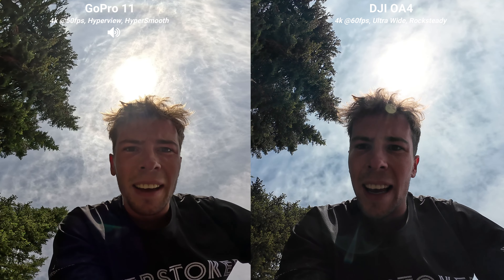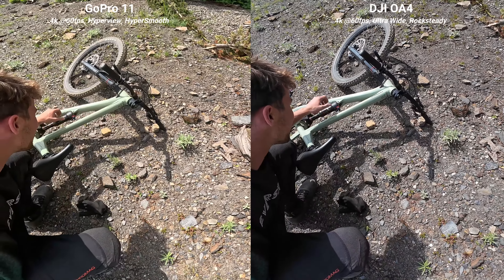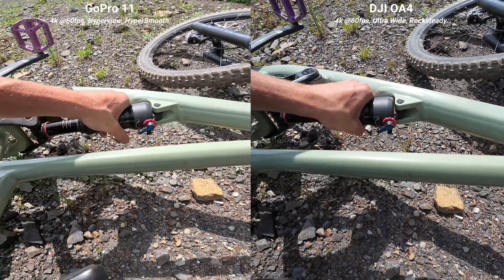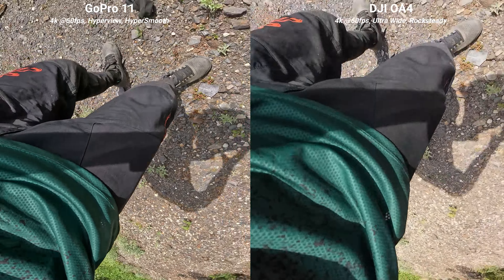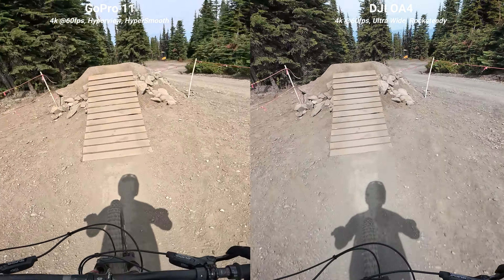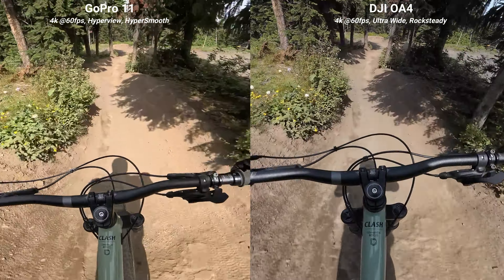Image quality. On the left you'll see the GoPro 11, on the right that's the DJI Osmo Action 4. I'm shooting on the settings I'm gonna be using the most while I'm mountain biking — that's 4K at 60 frames per second on both cameras, and each are shooting at their widest field of view. DJI calls this ultra wide and GoPro calls this hyper view. Everything else, including exposure and white balance, is all left to auto.